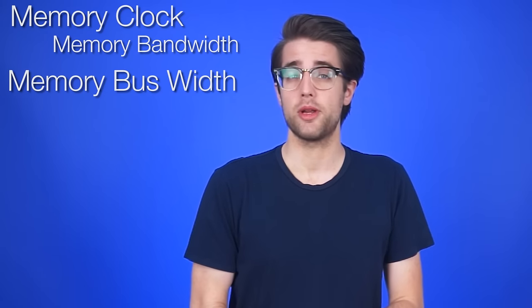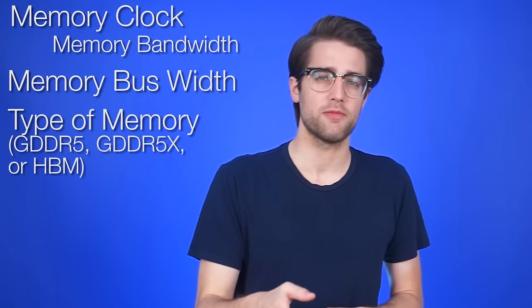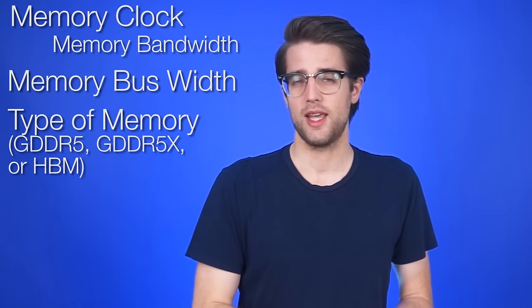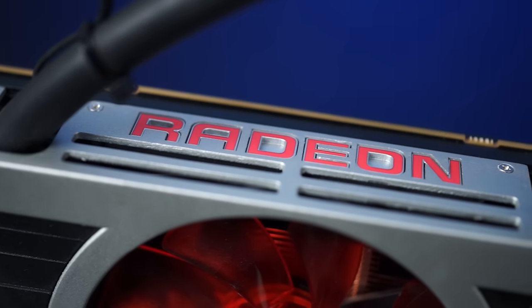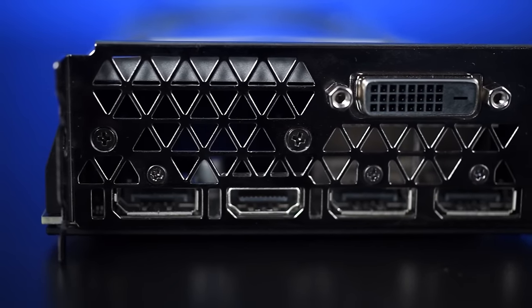Similarly, the video memory runs at a certain speed called the memory clock. This is one of a few specs that helps determine memory bandwidth. The others are memory bus width — how many bits can travel to and from the VRAM each clock cycle — and the type of memory used, either GDDR5, GDDR5X, or HBM, which is vertically stacked RAM seen so far only in AMD's Fiji GPUs. Memory bandwidth is measured in gigabits per second. Think of it as a tube connecting the GPU to its VRAM — the bigger that tube, the more effectively your GPU can use its VRAM.